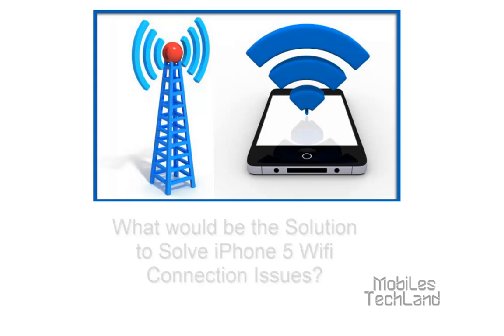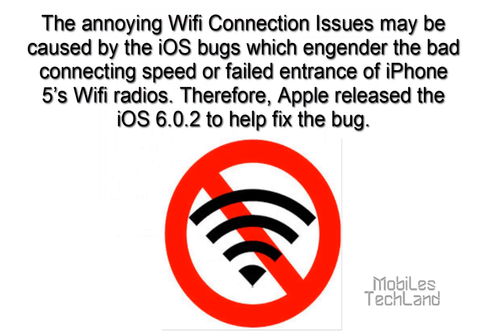Let's find out. The annoying Wi-Fi connection issues may be caused by iOS bugs, which engender the bad connection speed or failed entrance of the iPhone 5's Wi-Fi radios. Therefore, Apple have released iOS 6.0.2 to help fix the bug.